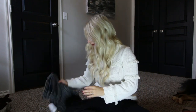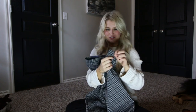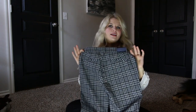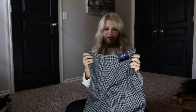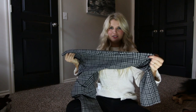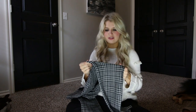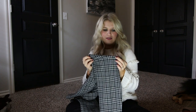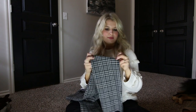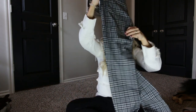I paired that with these plaid slacks which are so stinking cute. These are from The Gap and they fit like a dream — they're lovely. I'm wearing size 4. These are pretty stretchy, unlike the first ones I showed you. I feel like these almost feel more like a legging, which is actually really nice, but they look like a slack.